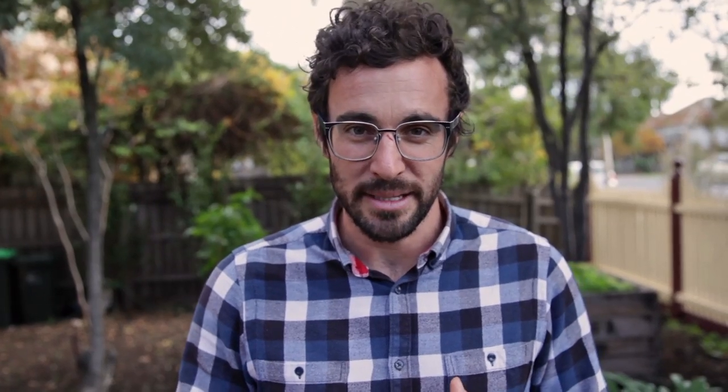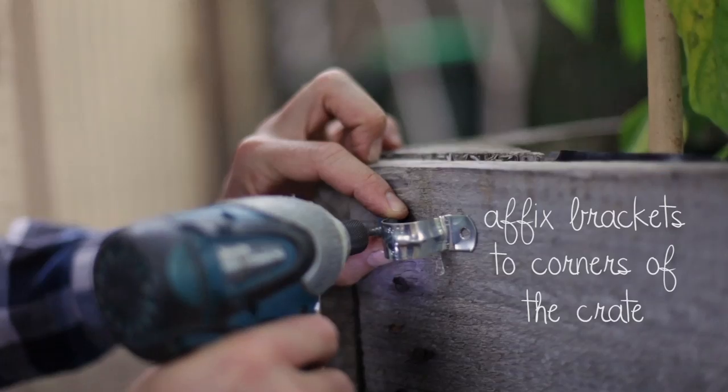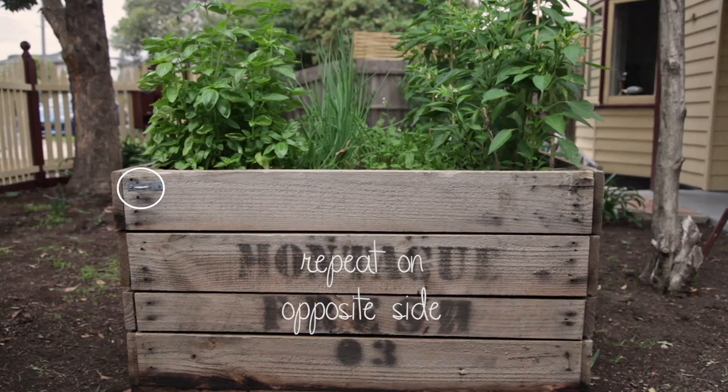If possums happen to get into your garden, the only sure way to keep them out of the patch is to put netting over the crate. This is a really simple and easy job to do, and we start by screwing in a couple of brackets into the corners of the crate, to which we then bend over electrical conduit and form a frame.